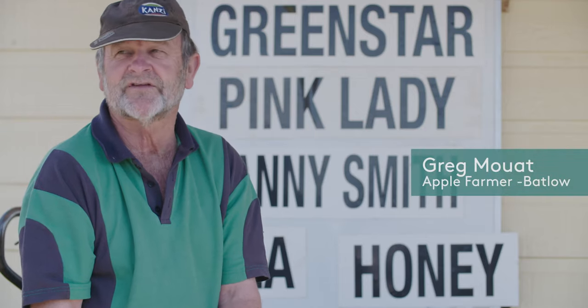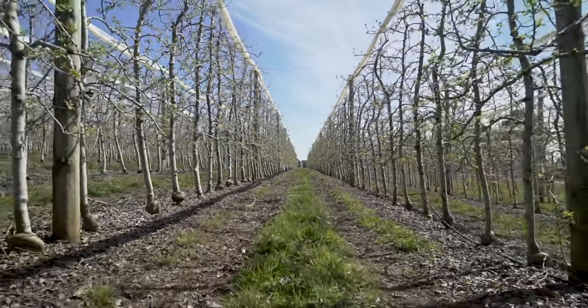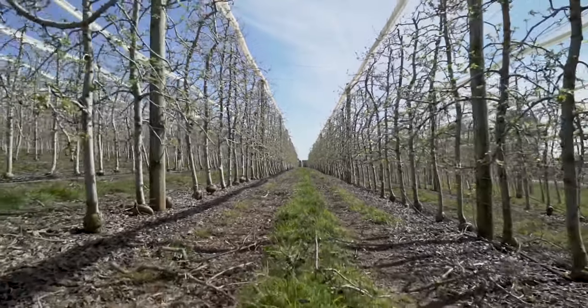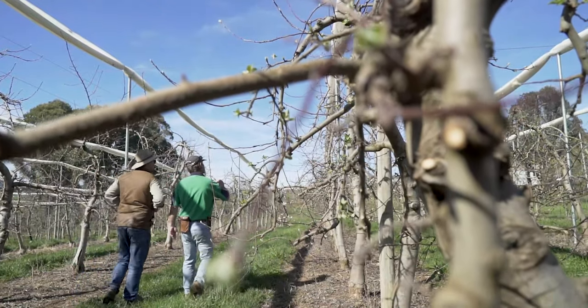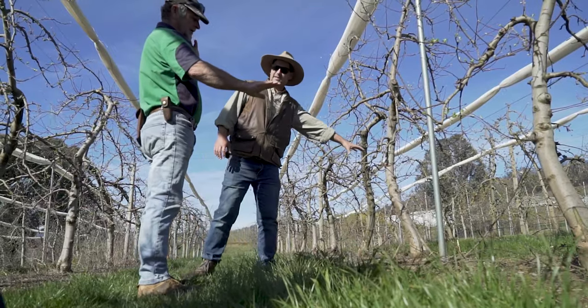Trees are a little bit like people — some are fat, some are thin. Each year they're different; they have different volumes of flower on them. If we can get more consistency with our thinning regimes and target those trees with a heavy crop on them, that's going to be a really fantastic thing for our operation.